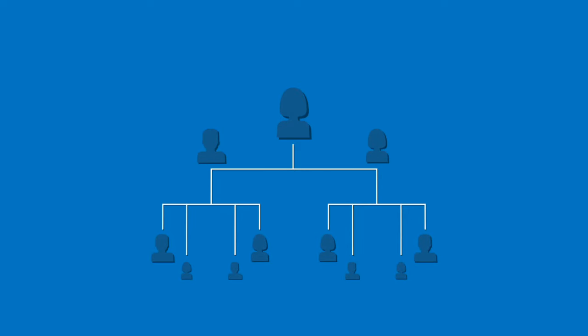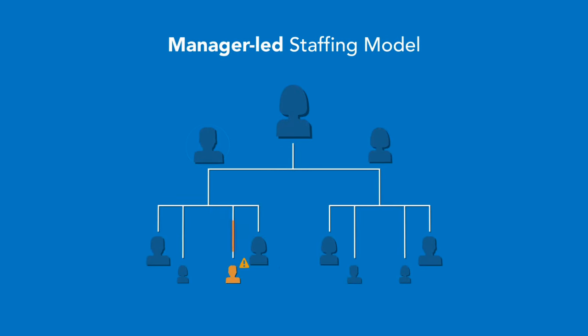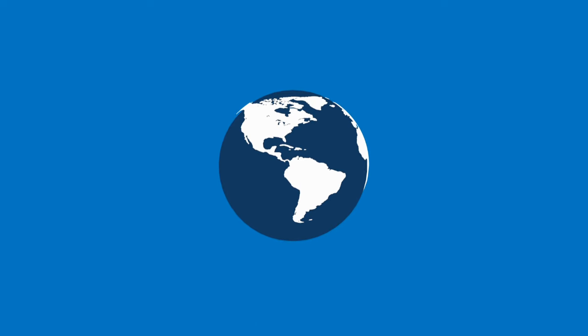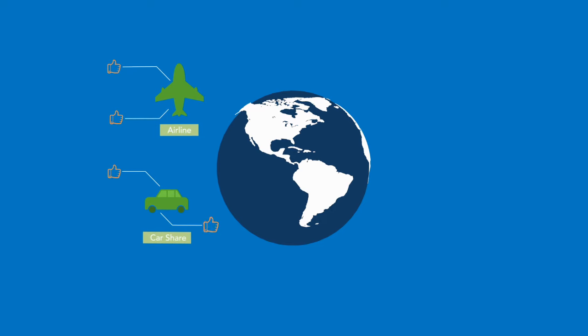Let's look at the common staffing methods in healthcare today. The current manager-led model creates silos among units and leaves a lot of room for improvement. At GE Healthcare, we looked at the power of crowdsourcing and how it's revolutionized other industries.